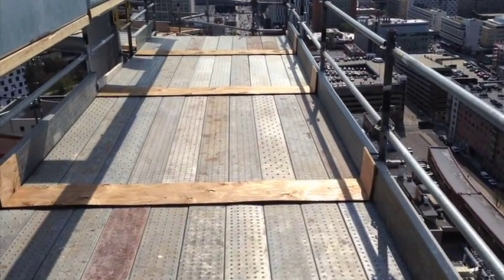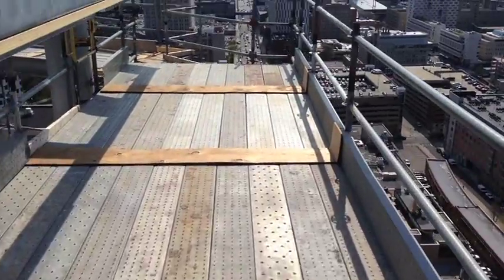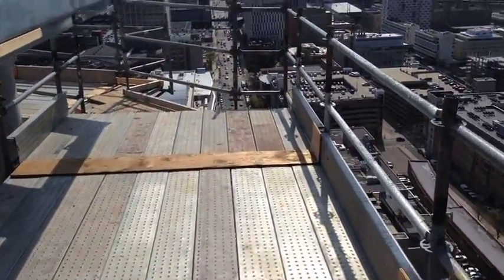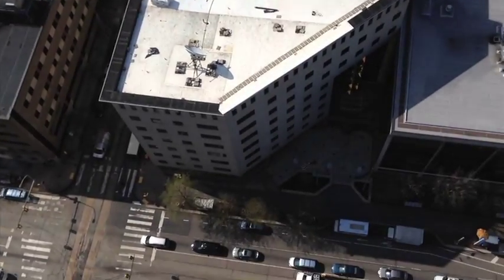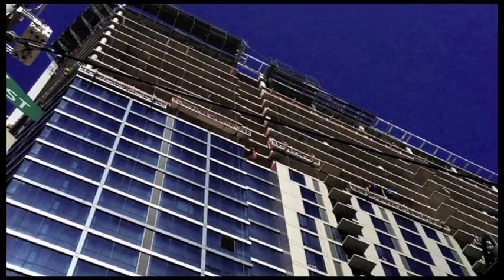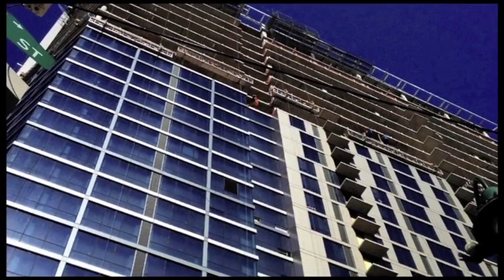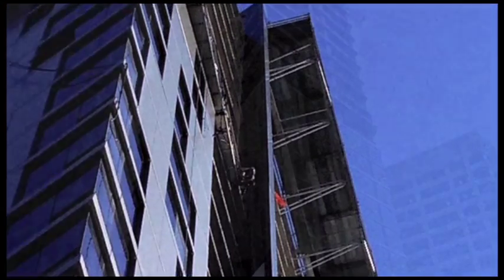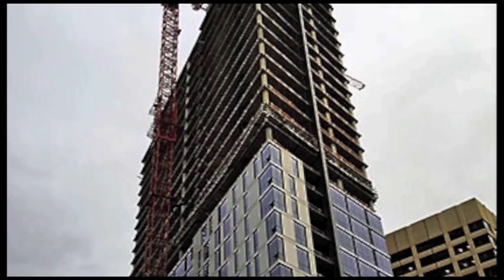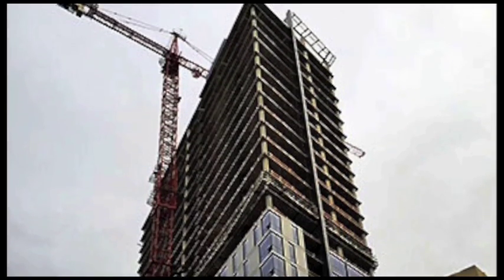This is a cantilever job at 3601 Market Street in Philadelphia, 28 floors up. They built a decorative steel structure on the top of this building and needed a way to get crews up to do some work on it after the building had been constructed. Superior came in and suggested a cantilever system to add a work platform around the top of the building for access.